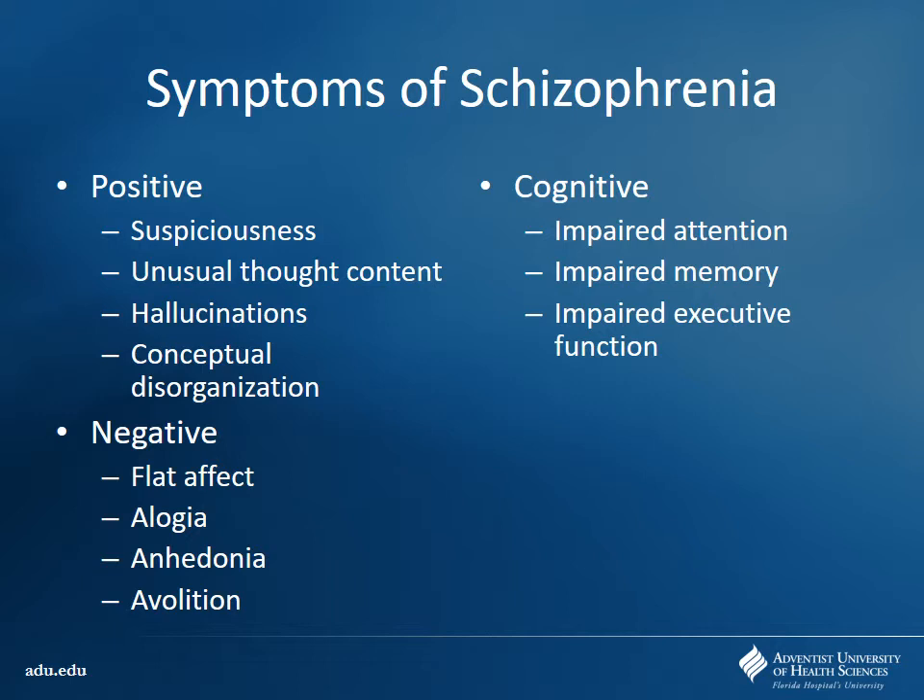Negative symptoms are things that should be there but are not — the flat affect, not responding to emotional stimuli appropriately, alogia where they're not able to come up with words for things, anhedonia — inability to really feel pleasure — and avolition where they're not able to act on thoughts they would like to. Then cognitive issues: impaired attention, memory, and executive function that overrides kind of everything.